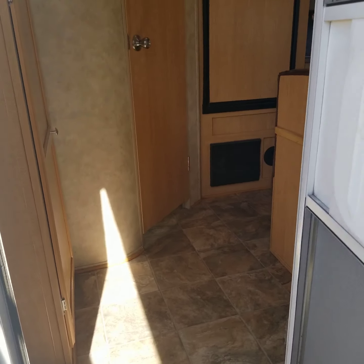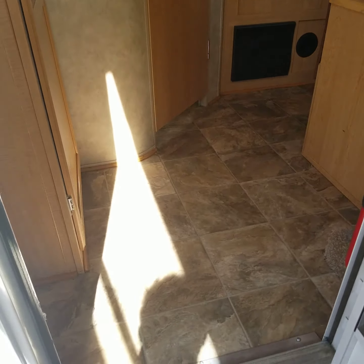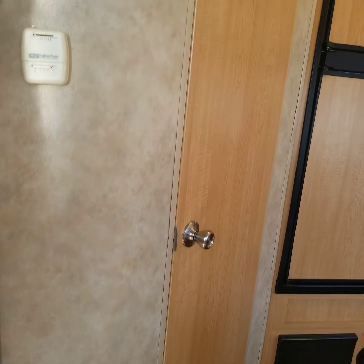It has an aluminum structure — that's KZ's great manufacturing on that. Right away inside you're gonna see the light wood cabinetry. There's lots of storage in this trailer.